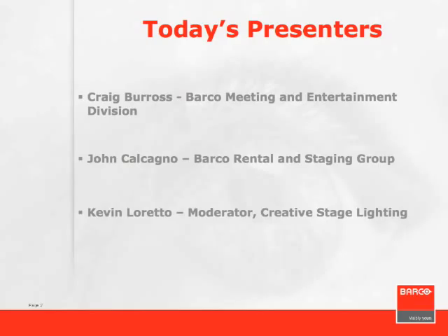At this point I'd like to turn over the controls to Craig and let him drive the rest of this presentation. Please feel free to ask any questions as we're going along.